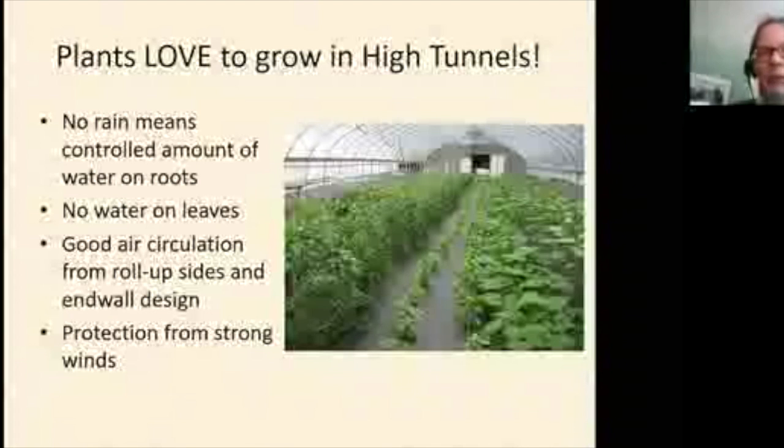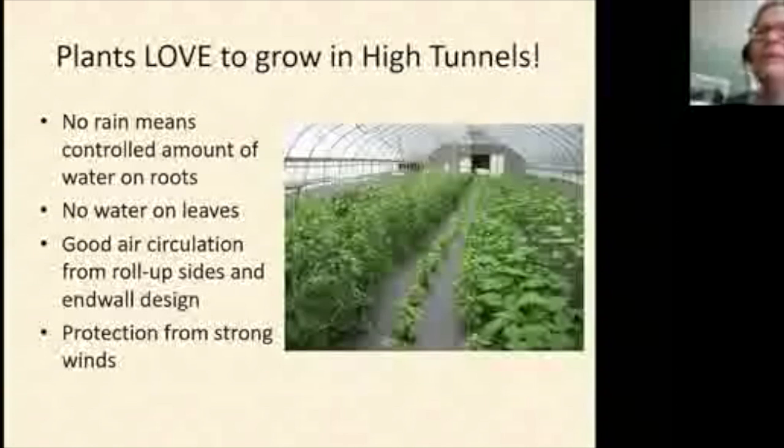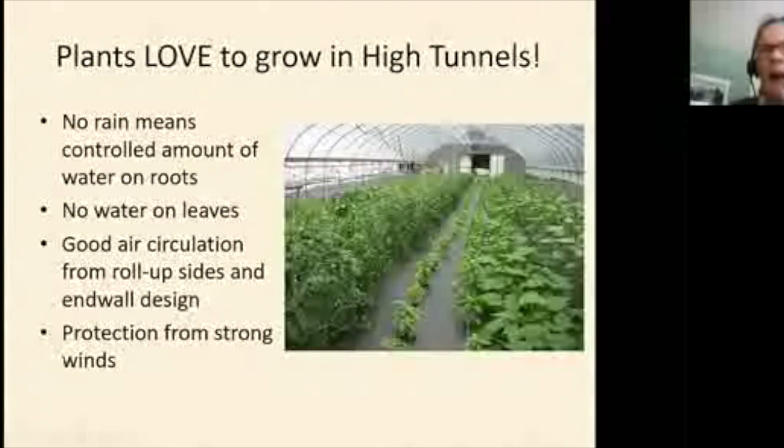By putting water right on the roots and keeping leaves dry, you avoid a lot of diseases common in the field. Early blight and septoria leaf spot are so common on field tomatoes that you just don't see them in tunnels. If you do see them in a tunnel, something isn't going right.